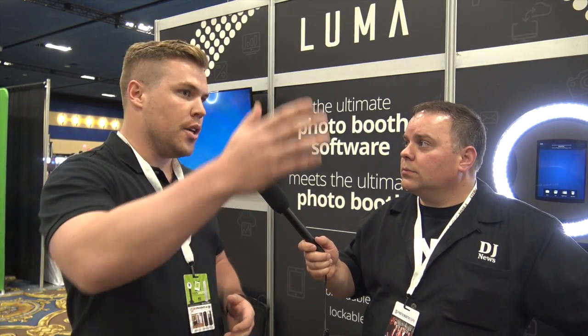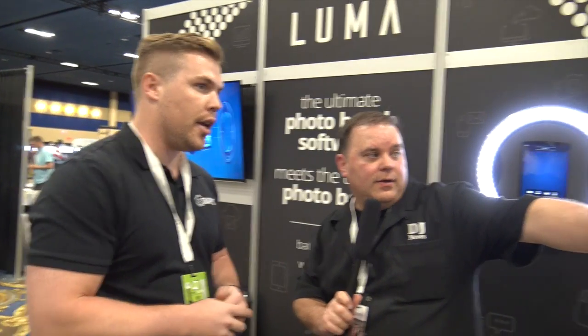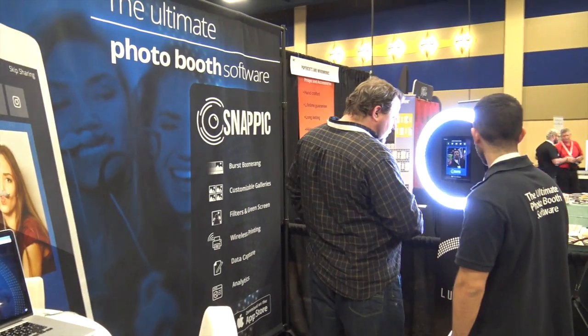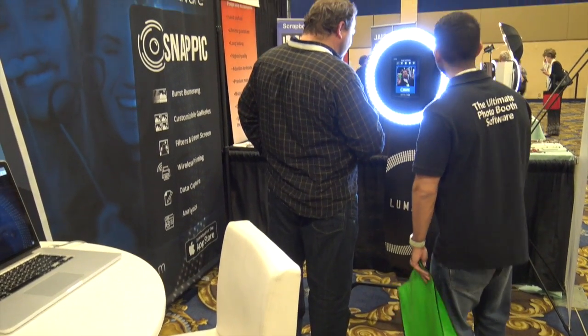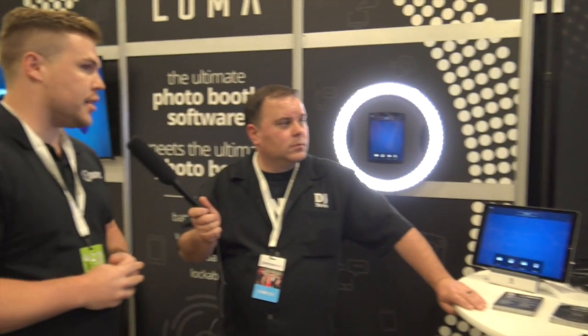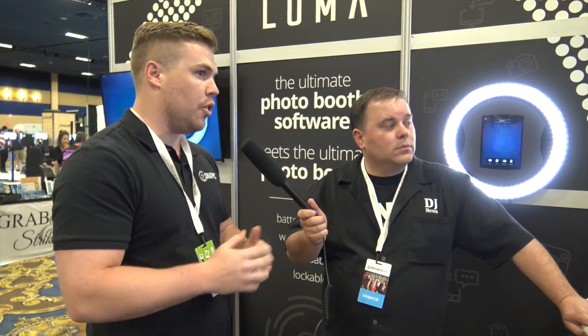It allows companies to scale up their business. That's our full standing unit — the Luma — and you can set it up in seconds. We've got clients who set seven or eight booths up at one time and literally scale their business. You don't have a massive system; you just pop it on the stand, open the iPad, select the event, and you're good to go.